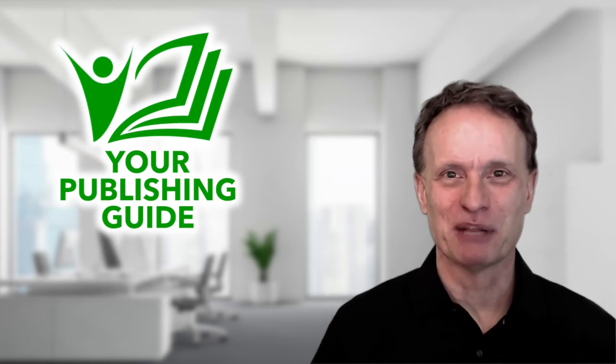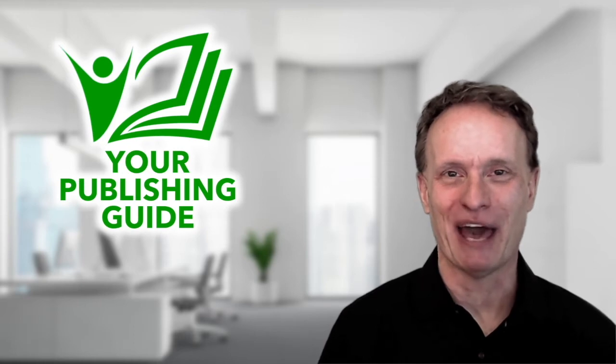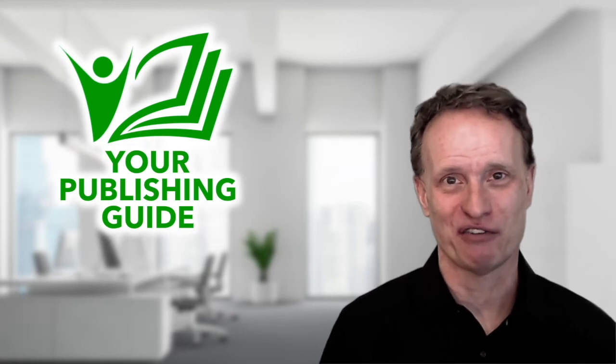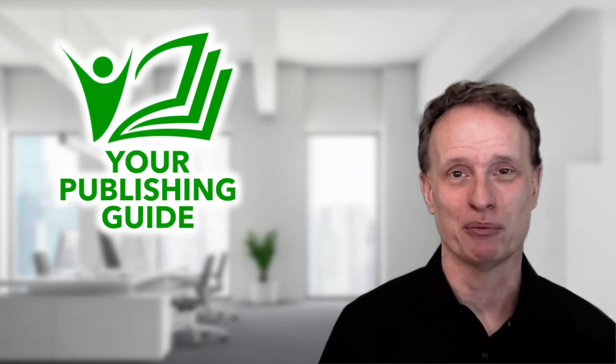Hey fellow writers, this is Rich Blazavich. In this video, I'm going to do things a little bit differently than what I've done in the past. I'm going to show you a YouTube video that I previously released that shows you how to get an amazing cover for your book. It explains how to use a freelancer contest on freelancer.com to have different designers compete to see which designer is going to produce the best cover for your book.